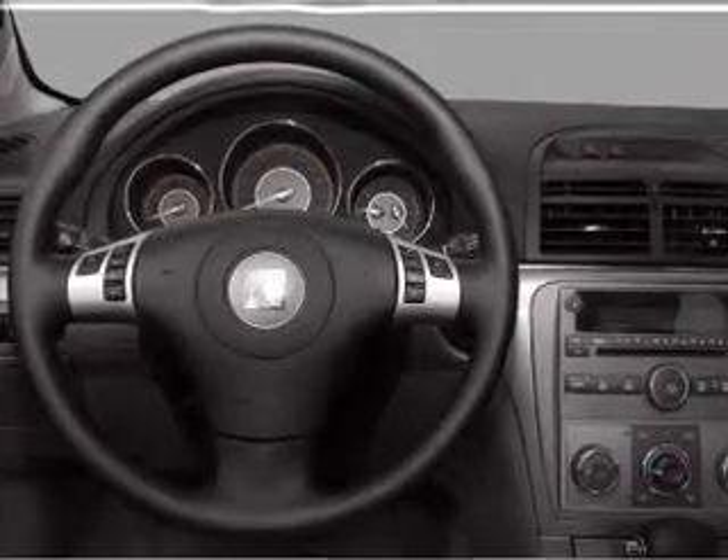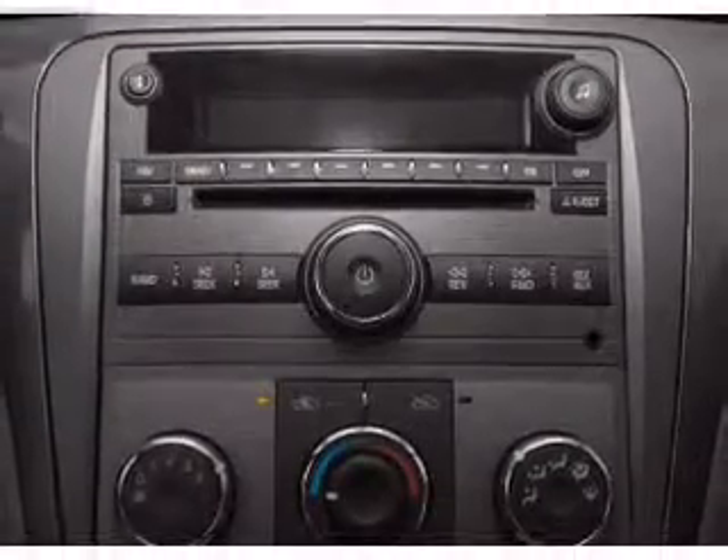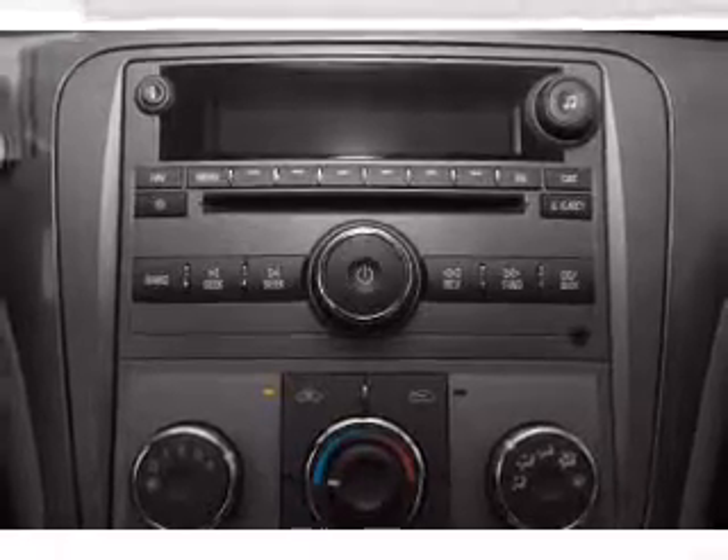Traction control. Stability control. Daytime running lights. Our website offers more information on all of our vehicles. Call us today to start test driving.